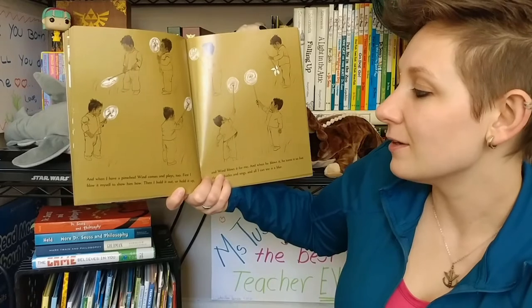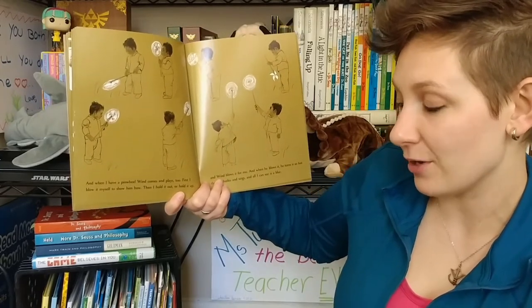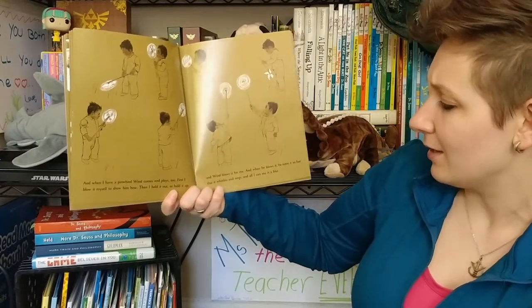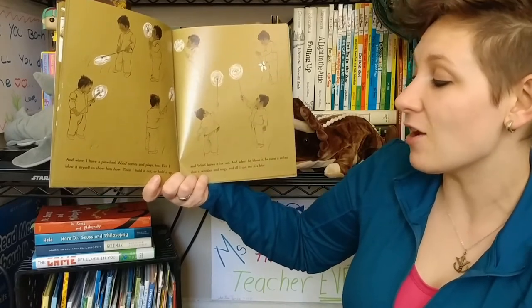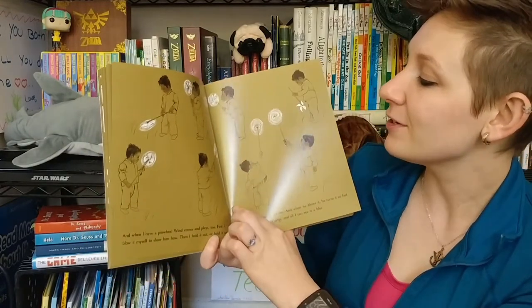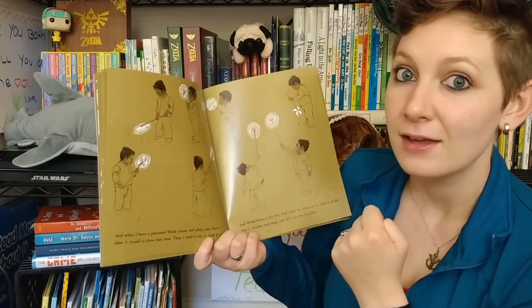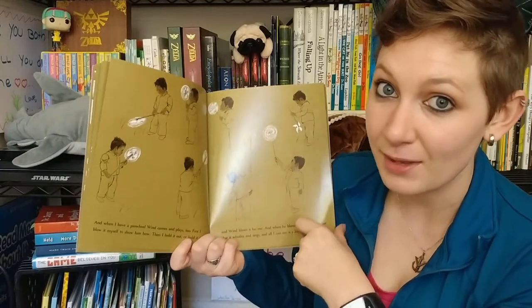And when I have a pinwheel, wind comes and plays too. First I blow it myself to show him how. Then I hold it out and wind blows it for me. And when he blows it, he turns it so fast that it whistles and sings and all I can see is a blur. Sounds really exciting — I wish I had a pinwheel! Gilberto can use his own wind power using his breath, but the actual wind is much stronger and can make the pinwheel spin even faster, making it look blurry.